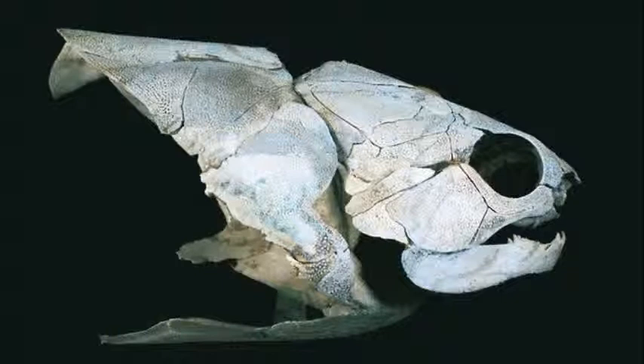Anderson says the new fossils raise new questions even as they answer old ones. It answers the question about the head and neck muscles, he says, but now paleontologists will have to figure out what the abdominal muscles were for.